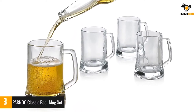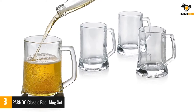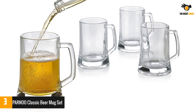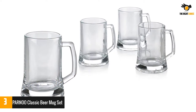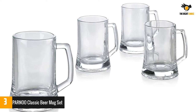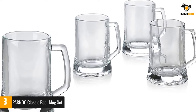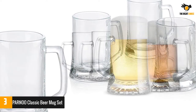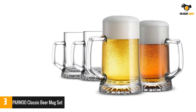Number three: PARNOO classic beer mug set. The PARNOO classic beer mug set is the perfect addition to any entertaining experience. With four classic beer mugs in a set, you'll have just what you need for casual sipping at home or at your next patio party. Made from high quality glass that's freezer safe and lead free, these glasses are as durable as they are beautiful.